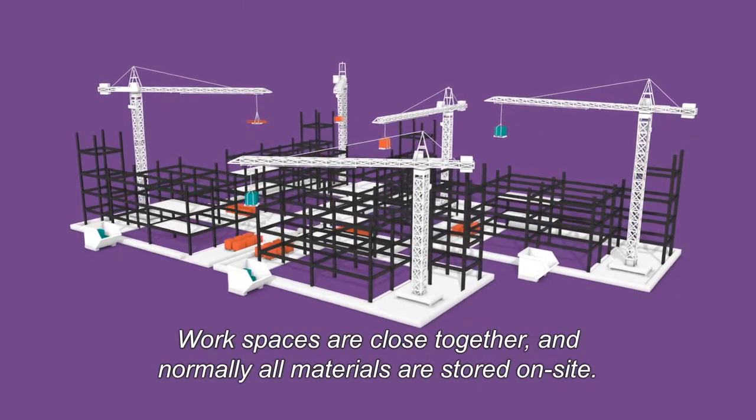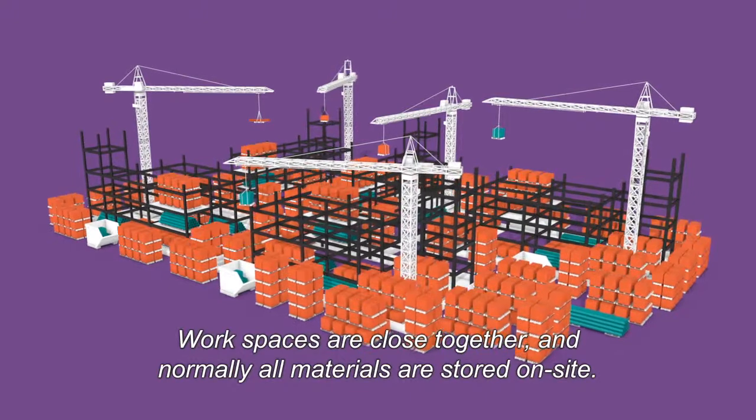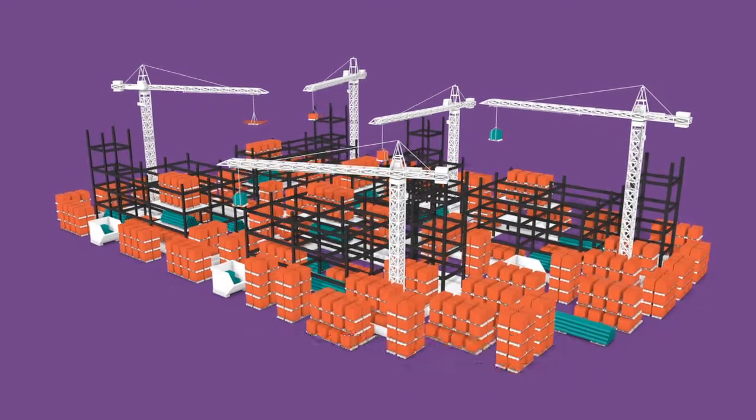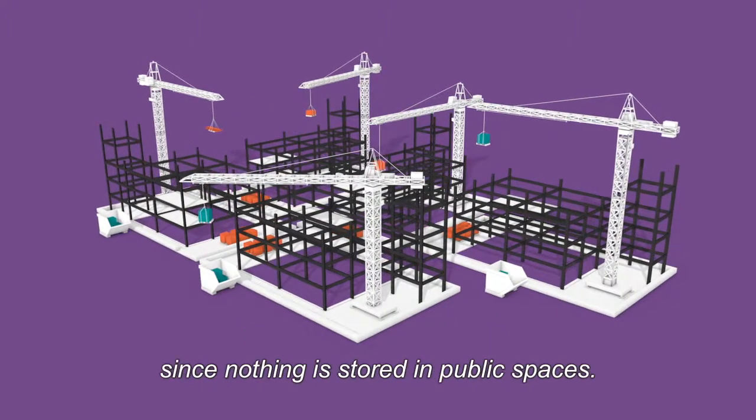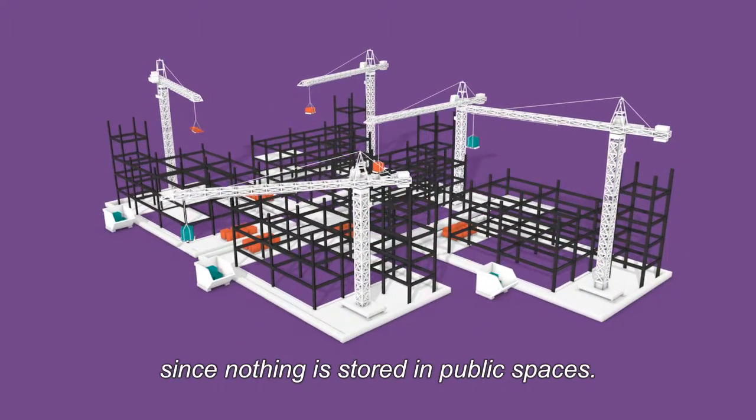Workspaces are closed together and normally all materials are stored on site. The BLC frees up space for efficient and safe construction, since nothing is stored in public spaces.